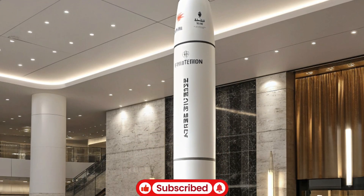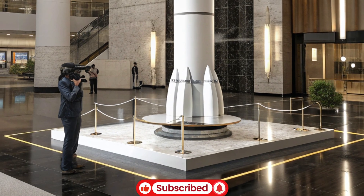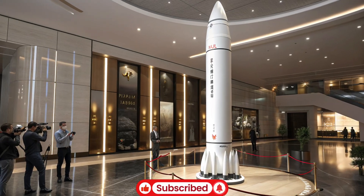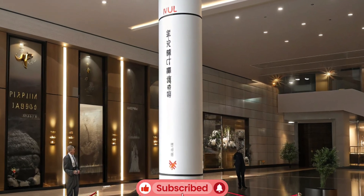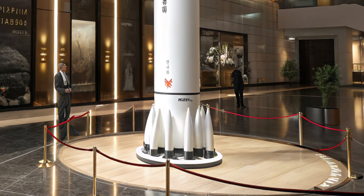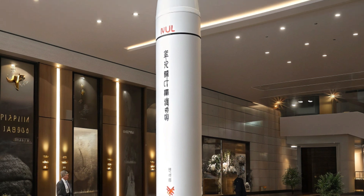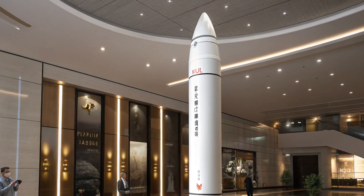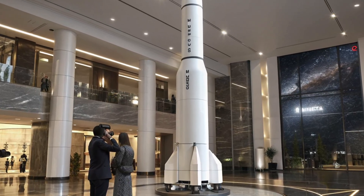The Trident 2 D5 is designed for long-range missions and can deliver multiple independently targetable re-entry vehicles, making it a highly sophisticated weapon system. Its development was initiated to enhance the effectiveness and reliability of the U.S. strategic submarine force, building upon the earlier Trident I C4 system. The missile is approximately 44 feet long with a diameter of about 83 centimeters and weighs around 130,000 pounds when fully loaded.